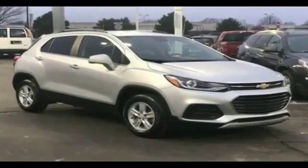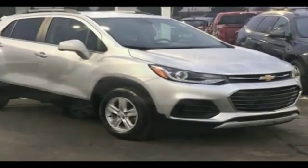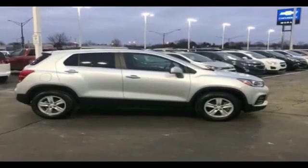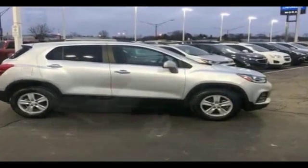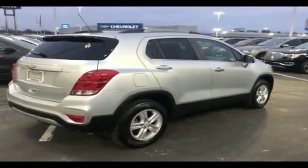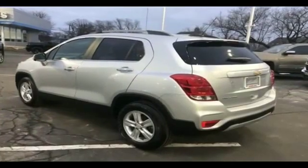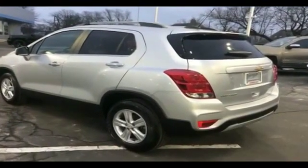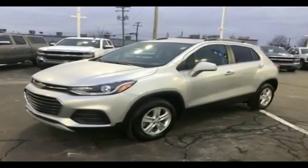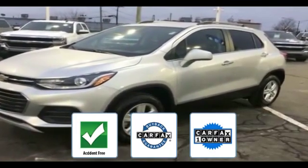2019 Chevrolet Trax with less than 11,000 miles on the odometer. This SUV offers space as well as power and performance. It's cleverly designed to maximize convenience and comfort with features such as backup camera, Wi-Fi hotspot, satellite radio, turbocharged engine, all-wheel drive, heated side view mirrors, tinted windows, pass-through rear seat, Bluetooth, and power outlet.